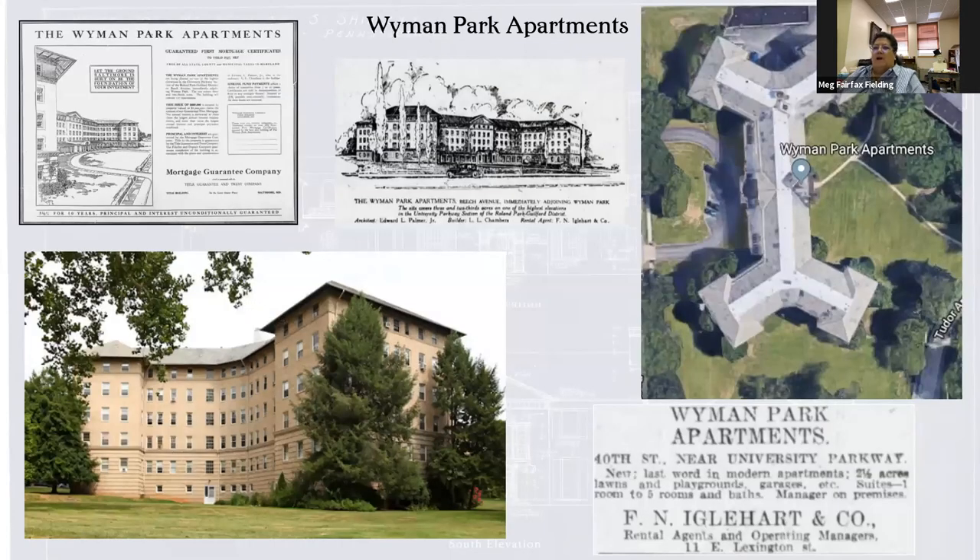The Wyman Park Apartments are another big apartment building they designed right around the same time. These are some of the old ads for it. Wyman Park abuts the west side of the Johns Hopkins University campus. From this aerial shot you can really see how enormous this is. But again, you never feel like you're walking miles of corridors because there are entrances on the corners. Old-fashioned nice apartments with big rooms, wood floors, detailing inside, and a lot of green space around them, unlike a lot of other apartment houses that are just sort of plunked down. If you're out and about, go check that out.